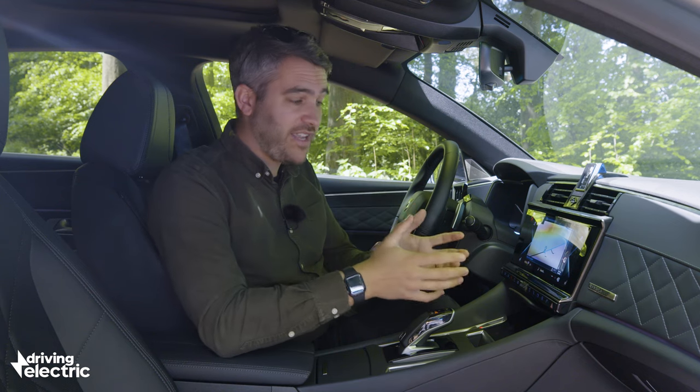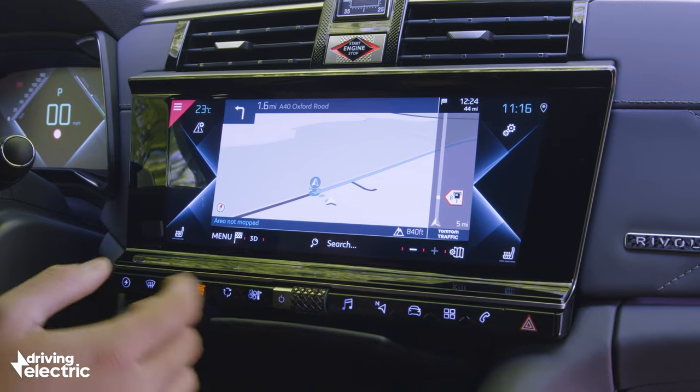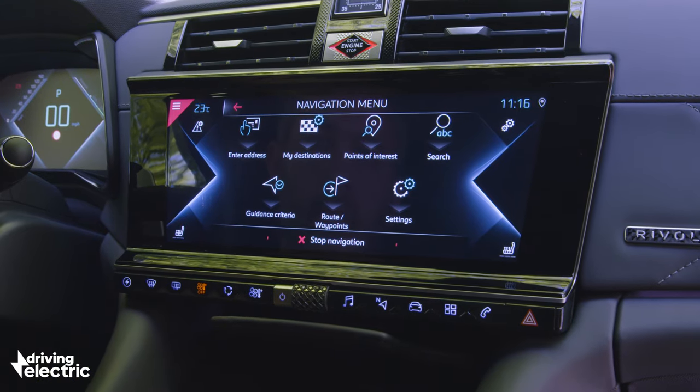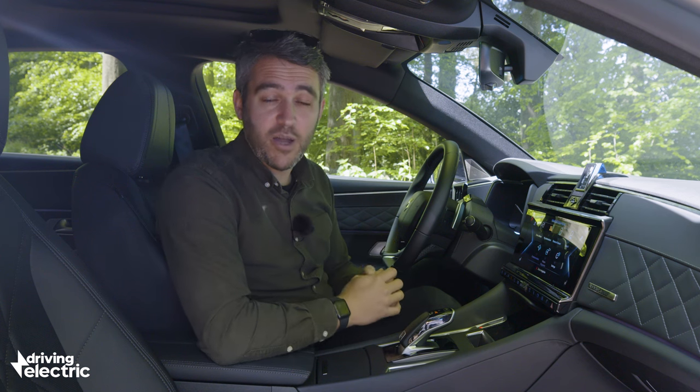The usual Peugeot, Citroën and DS caveats do apply when it comes to this infotainment system, in that it's not all that responsive and it can be a little bit laggy, but at least you do get this ledge to rest your finger on when you're operating things and a row of shortcut buttons underneath. Apple CarPlay and Android Auto take care of mobile phone connectivity.